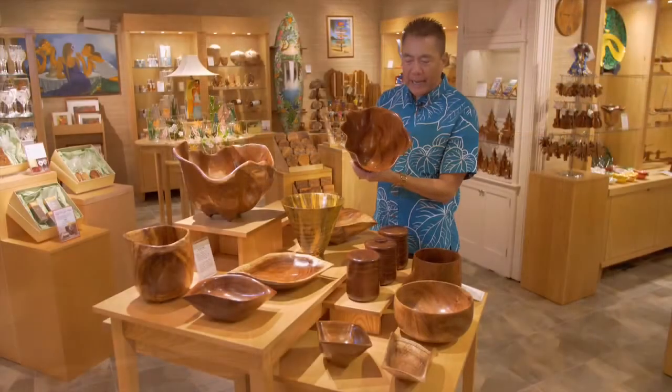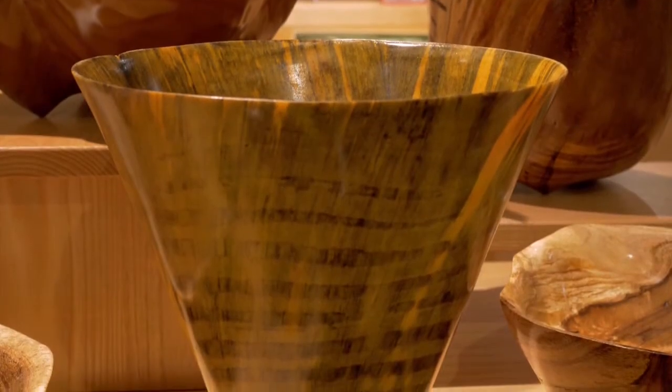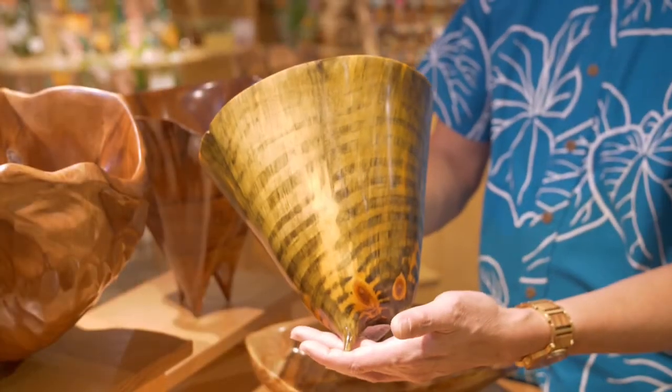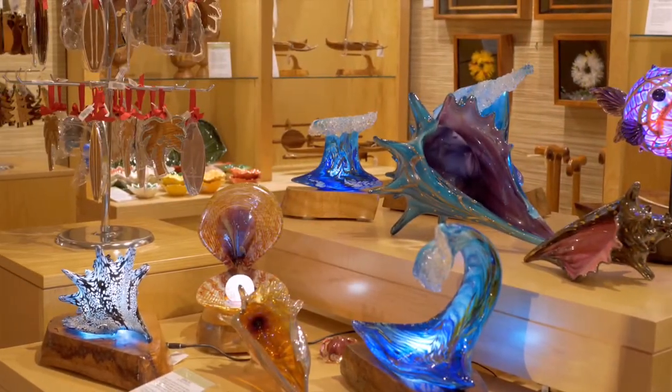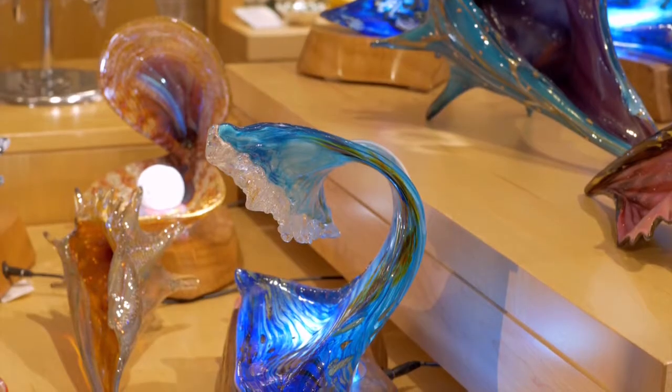These are not lathe turned, and they're carved with his signature three-point stance feet. They're not only Koa wood, but also Norfolk pine as well as milo. Last year, one of our most popular gifts was Evan Schauss glass, with sea life and beautiful seashells.